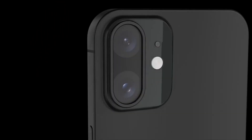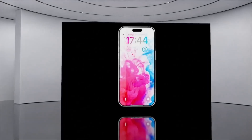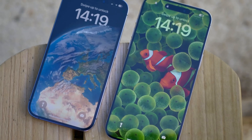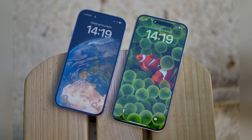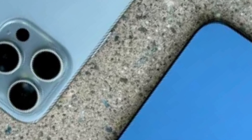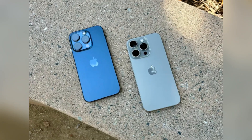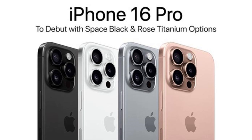Looking ahead, the success of Sunway's production runs and consumer response to the iPhone 16 Pro Max will likely influence Apple's decisions for future models. The possibility of extending stainless steel battery casings to the iPhone 17 lineup underscores Apple's commitment to continuous innovation and meeting global standards.